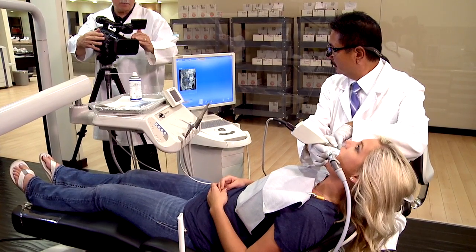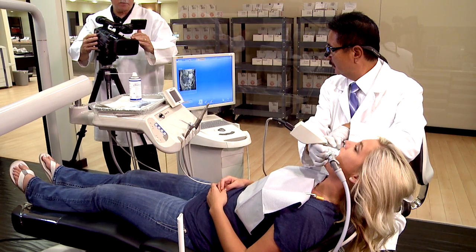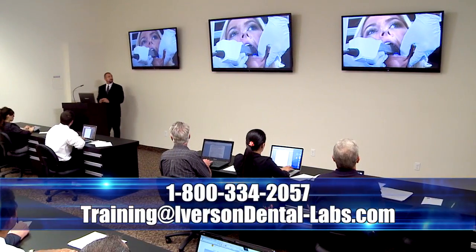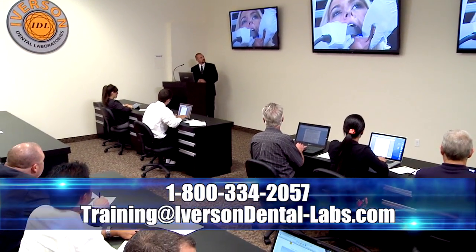Register for training at our leading edge on-site training facility and operatory. Further your skills and add continuing education credits in a wide array of products and procedures, such as implants and digital impressioning.